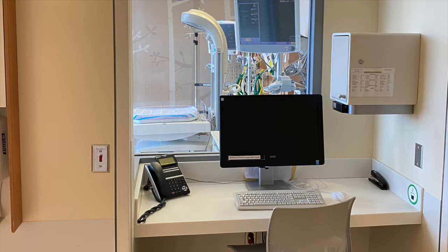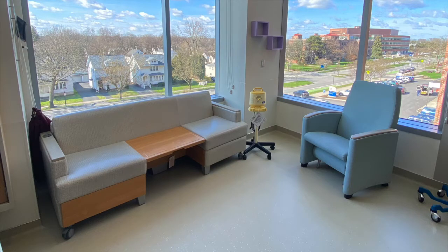Frosted glass doors provide you some privacy from the hallway. There is a one-person sleeper chair and/or couch in every patient room. Additionally, there is a locked cabinet in each room for valuables, and the hospital does have free wireless internet.